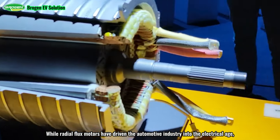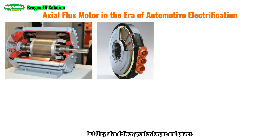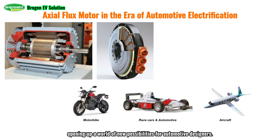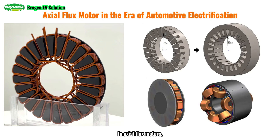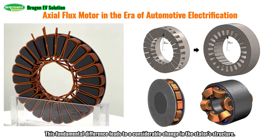While radial flux motors have driven the automotive industry into the electrical age, axial flux motors outperform them in several key areas. Not only are they lighter and more compact, but they also deliver greater torque and power. This groundbreaking technology enables a smaller and lighter motor to generate more powerful force, opening up new possibilities for automotive designers. The most significant difference between axial flux motors and traditional radial flux motors lies in the direction of the magnetic flux. In axial flux motors, the magnetic flux is parallel to the motor's axis, unlike in radial flux motors where it is perpendicular to the axis. This fundamental difference leads to a considerable change in the stator's structure.